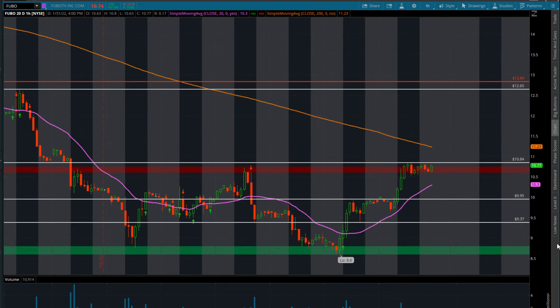We do need to close over $11.23. We need to consolidate, backtest, consolidate, and then push higher. This would be your entry where you would want to take long on the stock, and then you're going to play it into this zone here of $12.65.